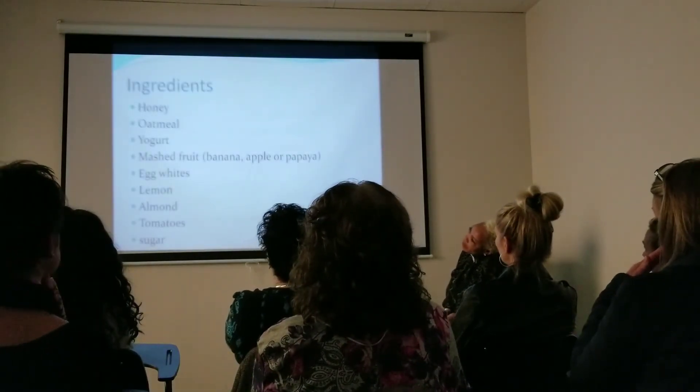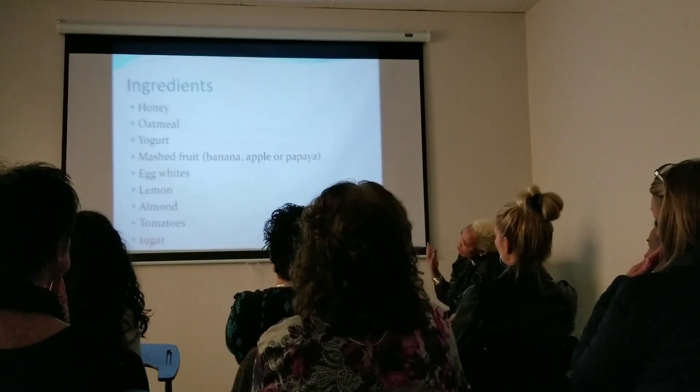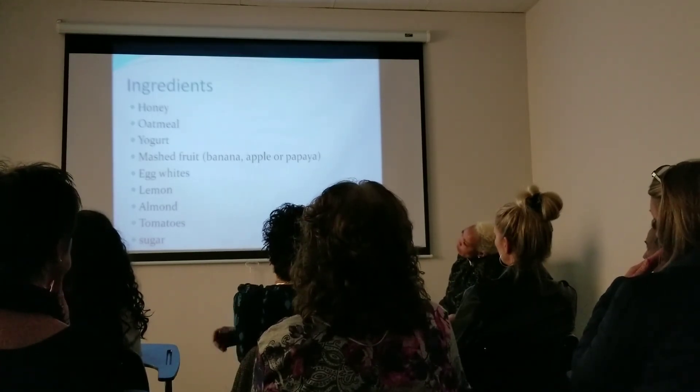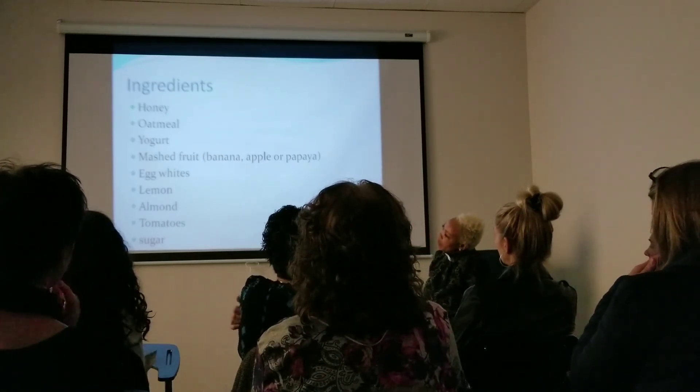So let's look at some ingredients. We have honey, oatmeal, yogurt, mashed fruits like banana, apples, or papaya. I love these because there's so much that can come out of them. And the egg white.